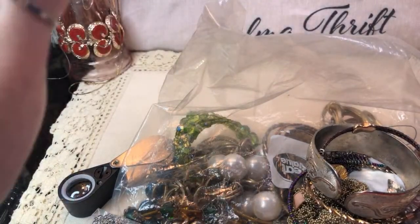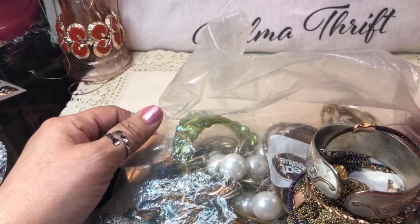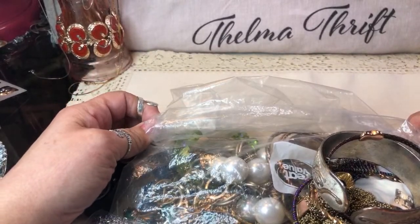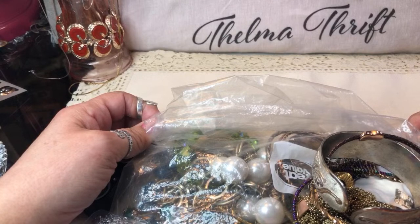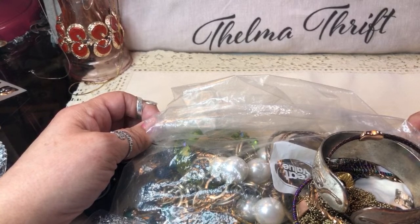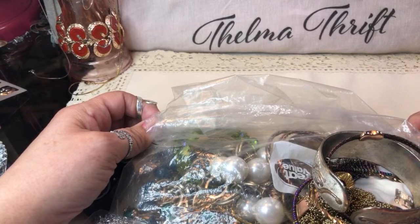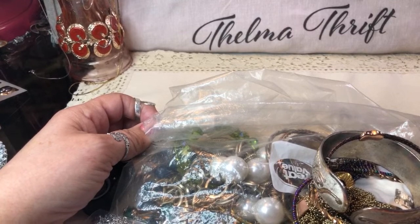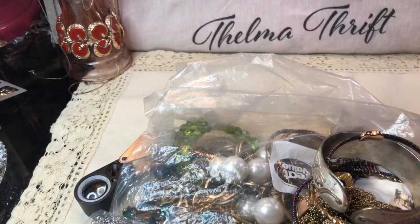Thanks for coming back for another unboxing — or actually the same one. We're still working through this big box, a $14 flat rate medium full of jewelry. It was a gift from a wonderful subscriber and longtime friend here on YouTube, Miss Pamela. We've found lots of wonderful things including Carolyn Pollock, lots of sterling silver, and just wonderful pieces. I hope you like jewelry and thrifting as much as I do. Please subscribe and hit the bell so you never miss another video.